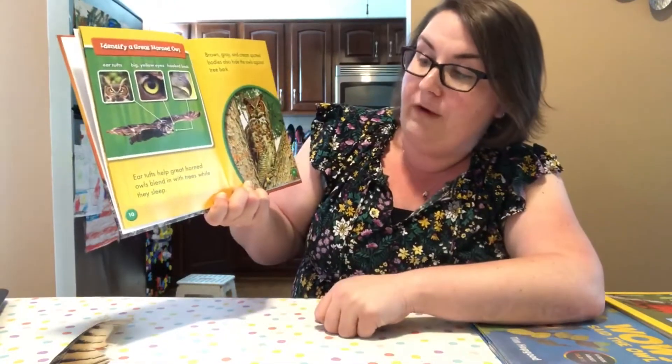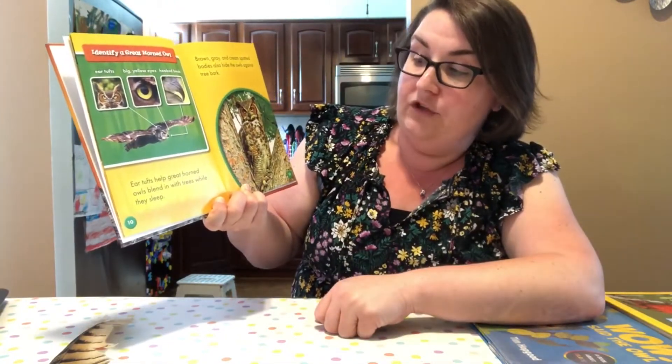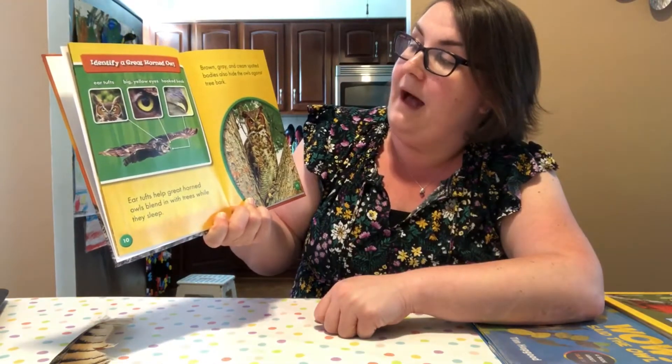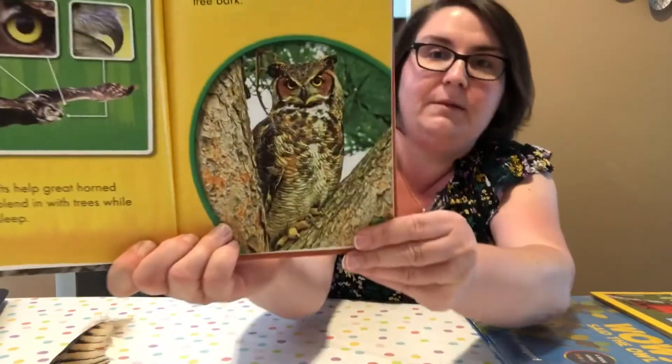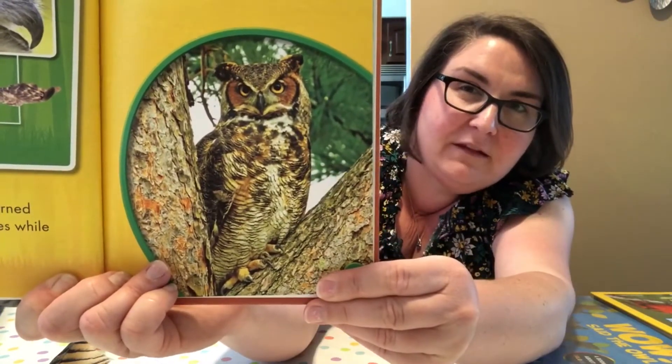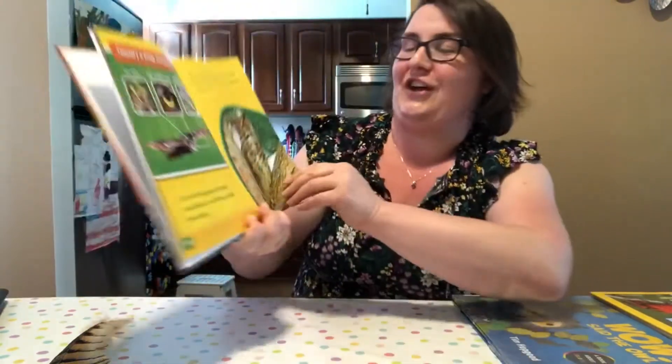Ear tufts help great horned owls blend in with trees while they sleep. Brown, gray, and cream spotted bodies also hide the owl against the tree bark. Do you see how it looks like it's blending in? Do you remember what that's called? Camouflage — good job!